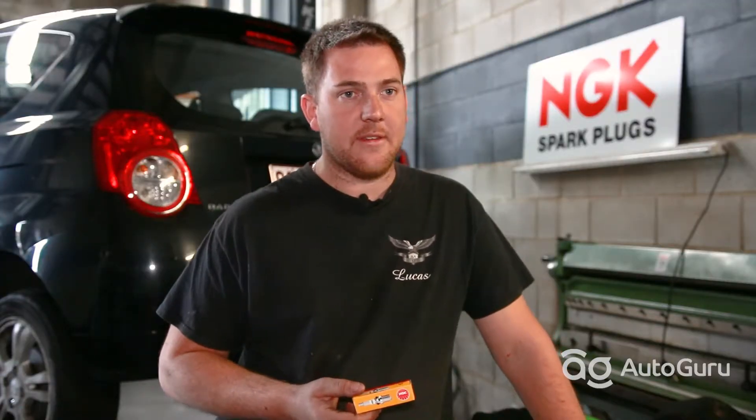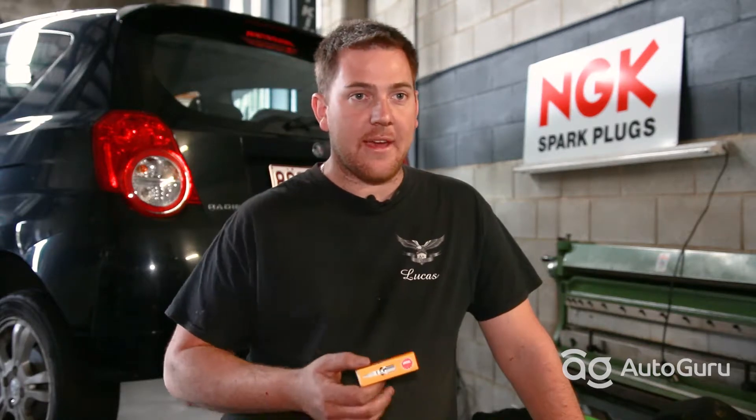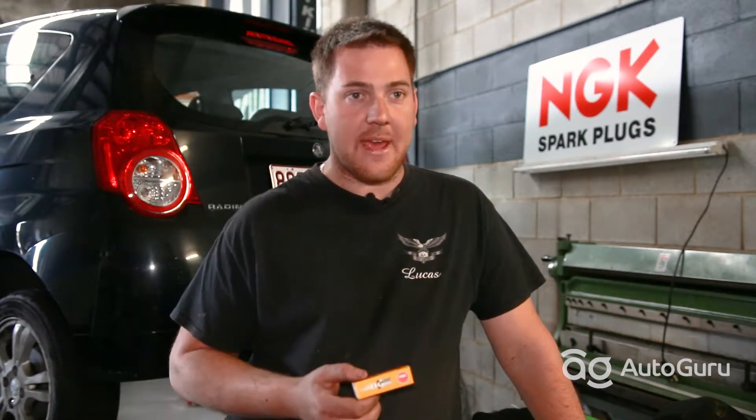There are quite a number of questions you can ask. You can ask: when are they due? Did they look okay in my vehicle? How much are they? When should I change them next?